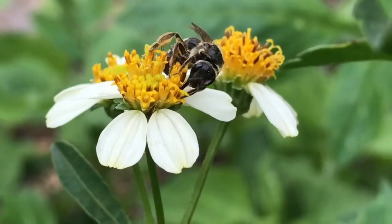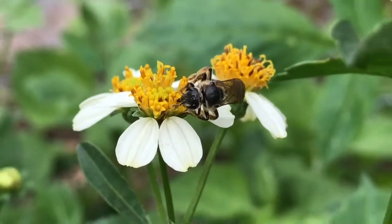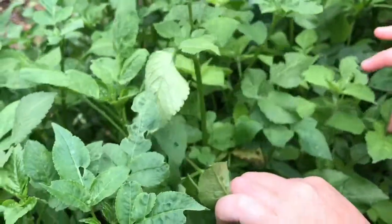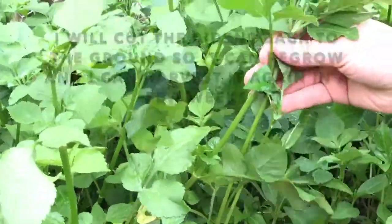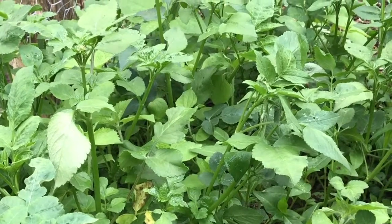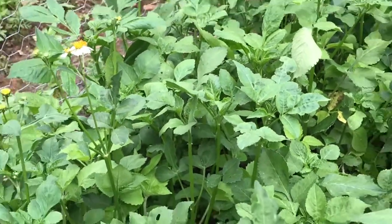Such a simple, easy plant to grow — we grew this from seed. A lot of people consider this to be an invasive species, and here we are again using what some consider an invasive herb for invasive illness. I'm basically going to take this Bidens, cut it to the stem, chop it up, put it in a blender, and pulverize it with about 75% alcohol. How lucky we are to have this.